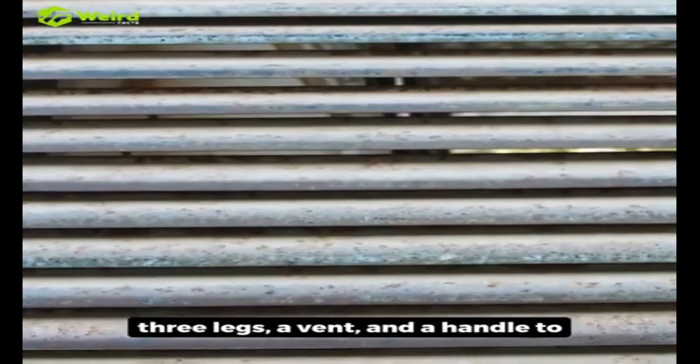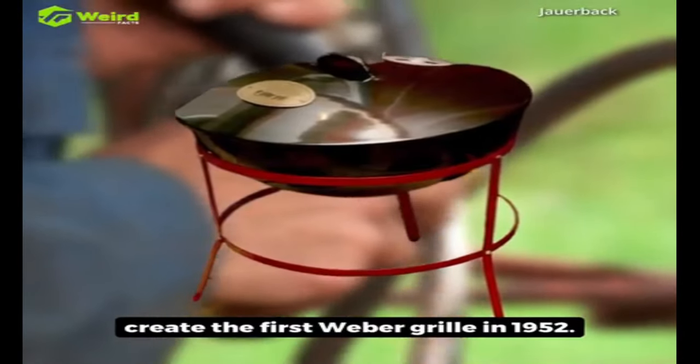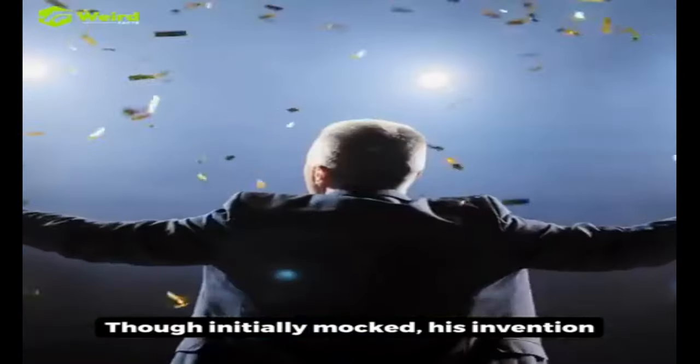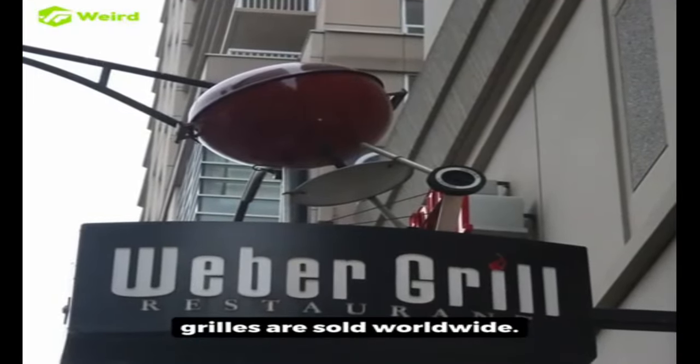added three legs, a vent, and a handle to create the first Weber grill in 1952. Though initially mocked, his invention soon became a hit, and now Weber grills are sold worldwide.